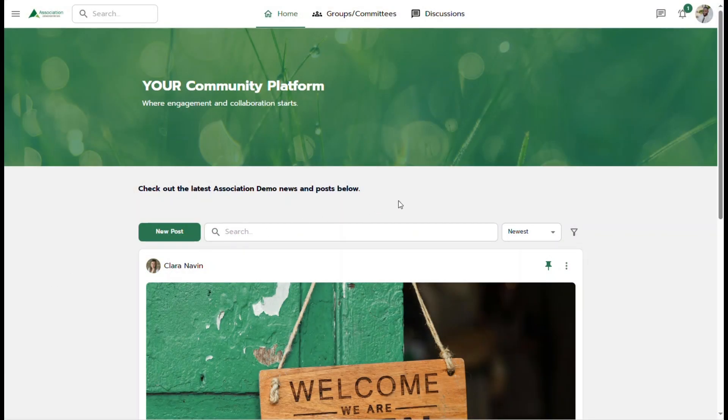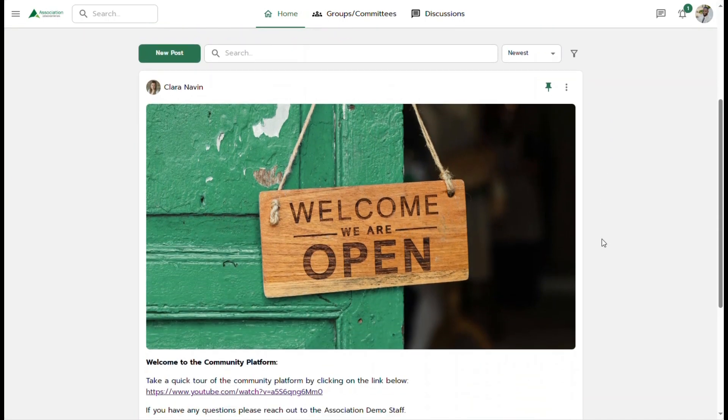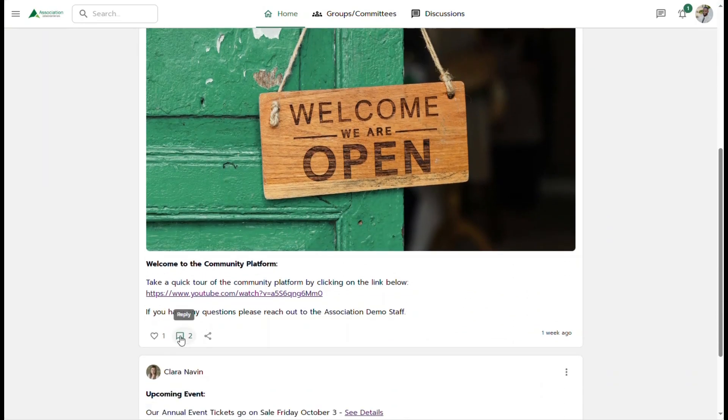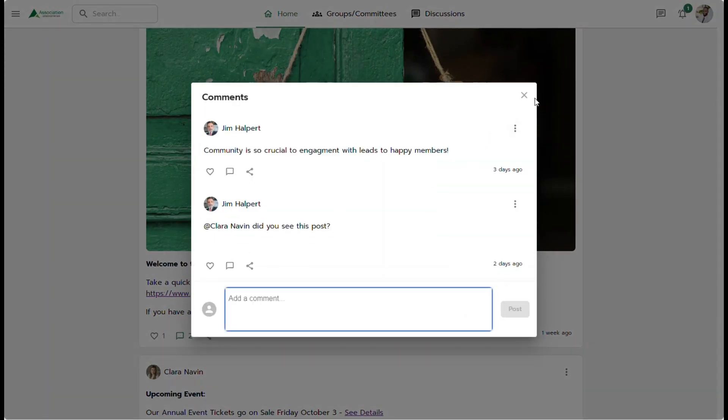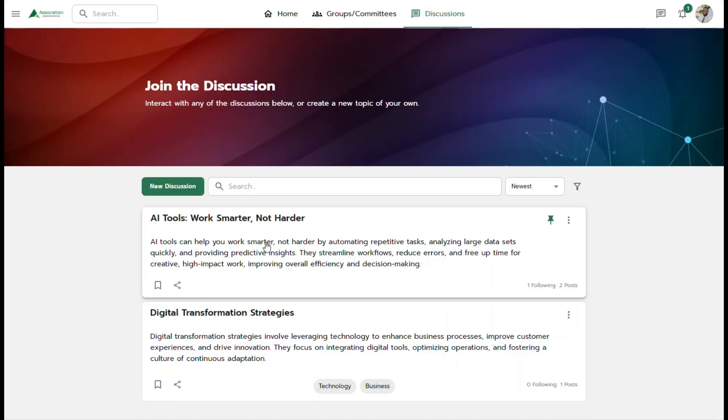Within the password-protected online community platform, your members have multiple ways to connect and engage. They can access internal social feeds to post updates, interact with peers, and explore discussion boards to dive deep into topics that matter most to them.